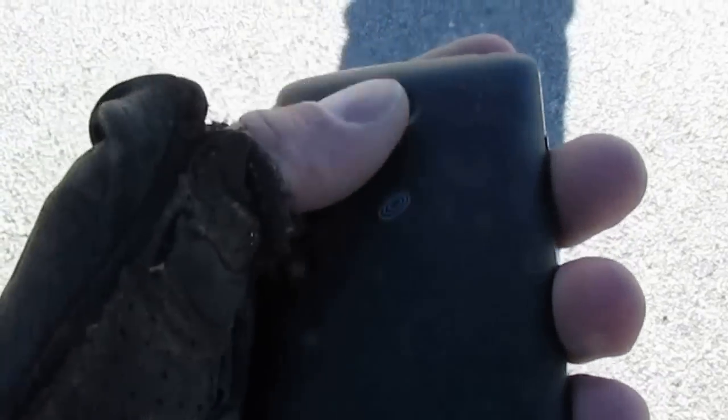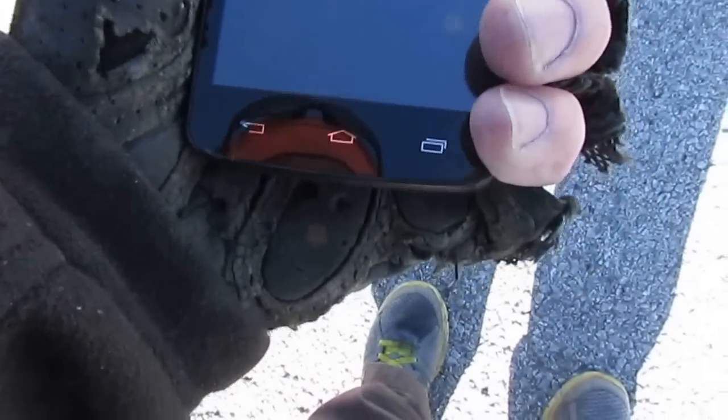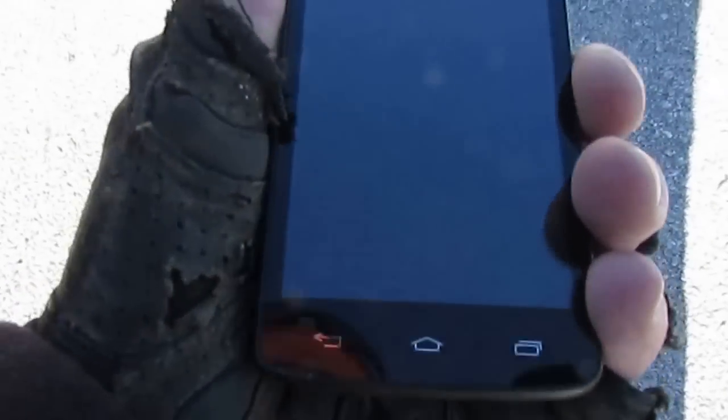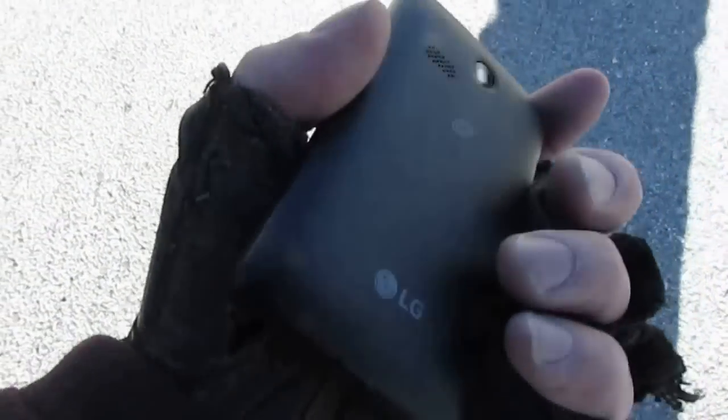That actually might be a working phone — except for those scratches where it hit the bottom of the dumpster, I wiped the dirt off of it, and other than that it's almost in perfect condition. I didn't even try to turn it on yet. I'll go home and charge it and see what the deal is. That's a pretty nice looking phone — that's not your standard throwaway by any means.